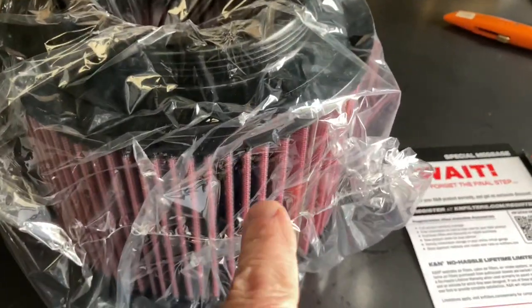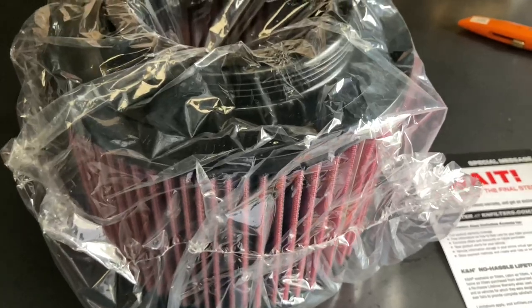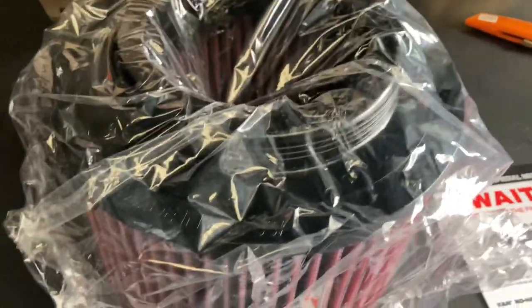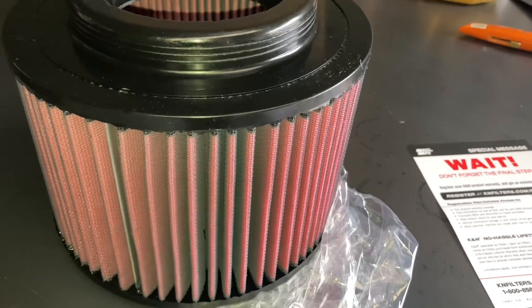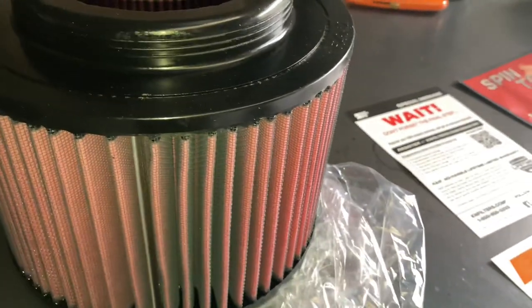I want to get this out of the bag and talk a bit about how much oil, because there are a lot of people who say they're no good, too much oil over the MAF sensor and all this sort of talk. So let's get it out of the bag — and there it is. Look at that. Isn't that just beautiful?